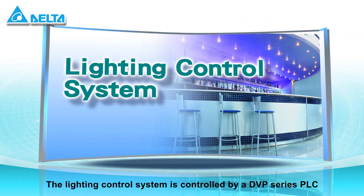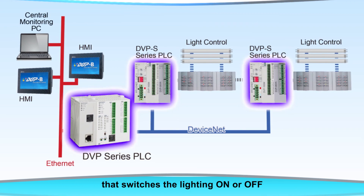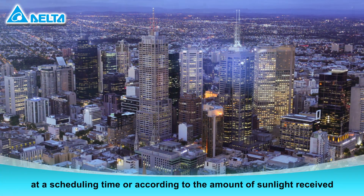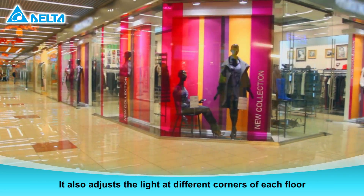The lighting control system is controlled by a DVP series PLC that switches the lighting on or off at a scheduled time or according to the amount of sunlight received. It also adjusts the light at different corners of each floor.